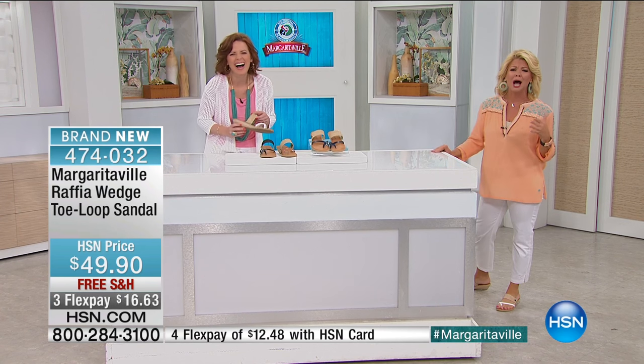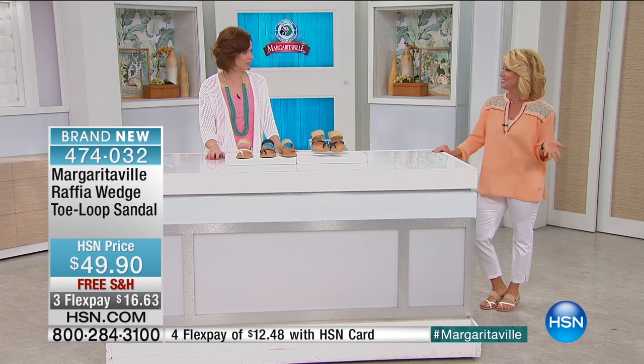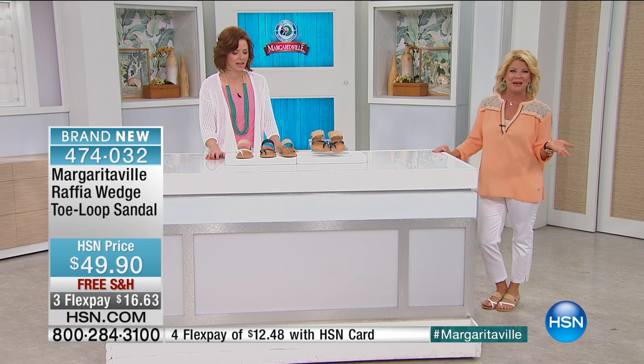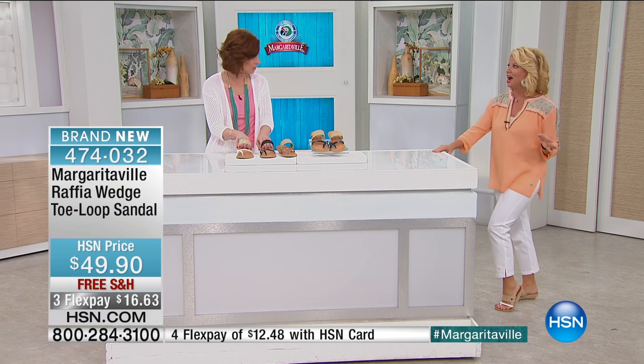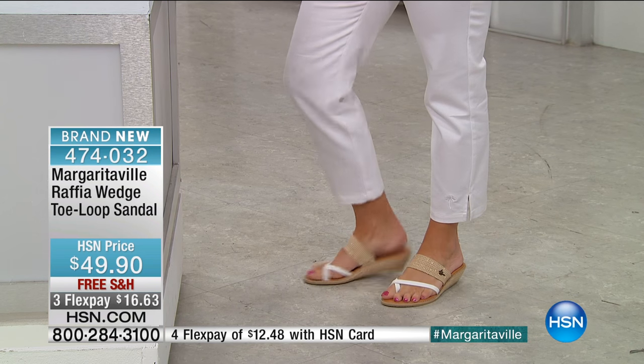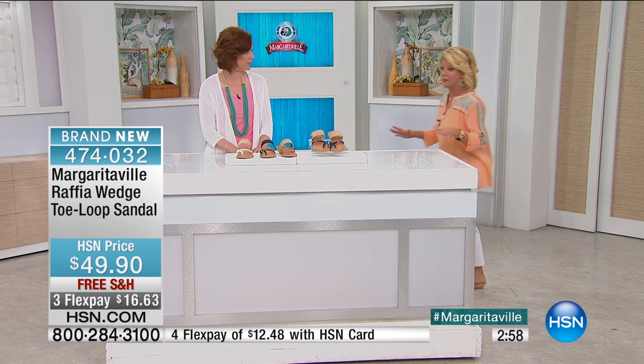These are the cutest little sandals. And the fact that you can get them — what's it, $16 and change? — and try them at home, just don't wear them outside. These are the shoes you would find at a high-end boutique for easily twice the price. No doubt about it — they're simply darling. And boy, have they been popular.